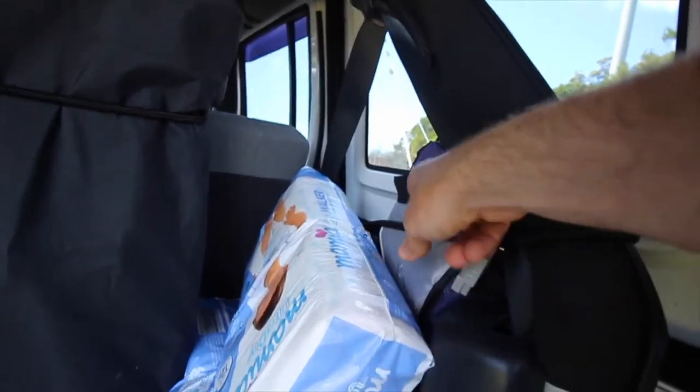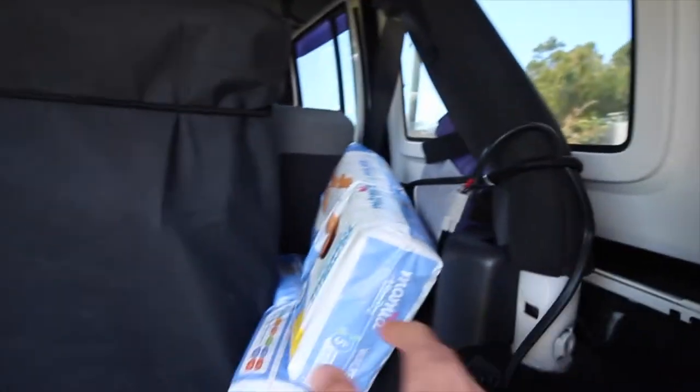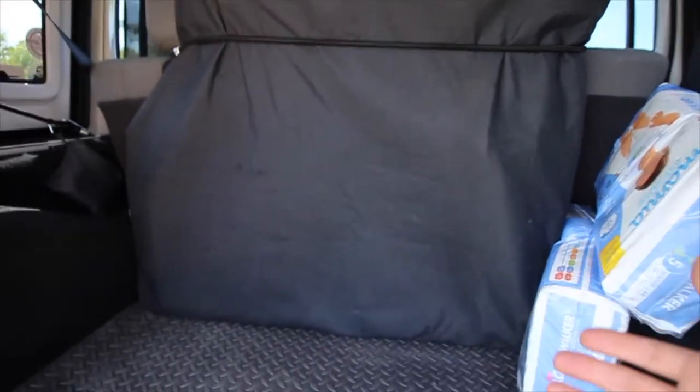There are so many different storage compartments and opportunities inside the JK — underneath the back seat, up in the bars above the roll bar and the roof. I did a video on that — it's such a great Jeep hack utilizing those spaces. So much room, especially coming from a TJ or a YJ. That's the first thing I absolutely love about my Jeep JK.